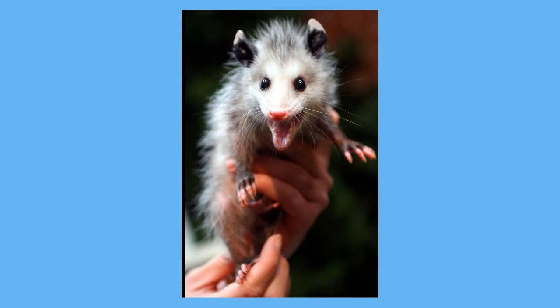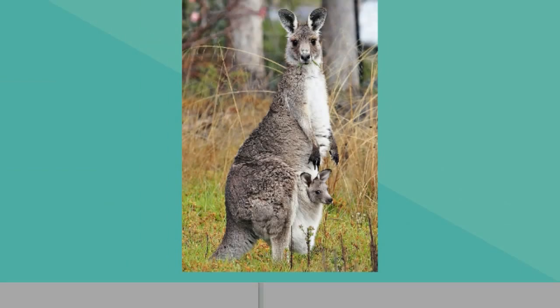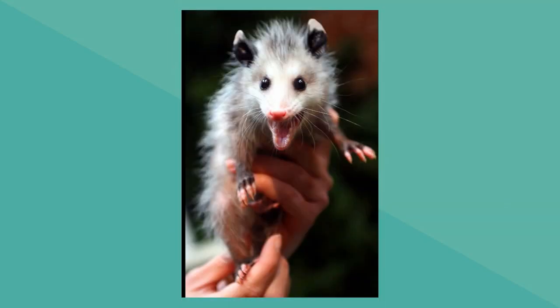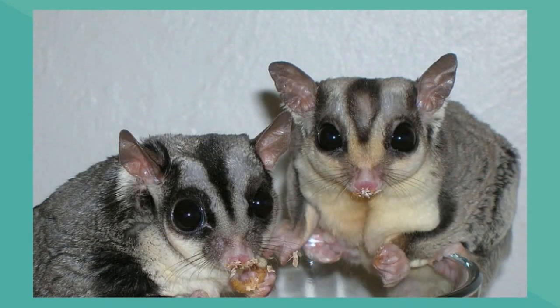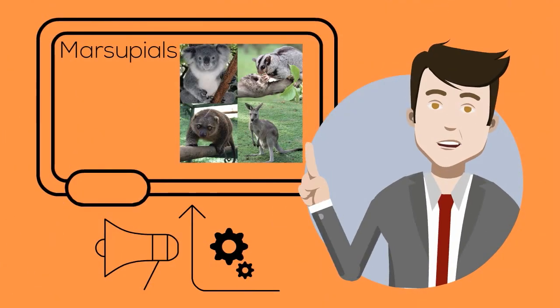Some common examples of marsupials are kangaroos, possums, the Tasmanian devil, this strange little animal called a sugar glider, and koalas. There we have the marsupials.